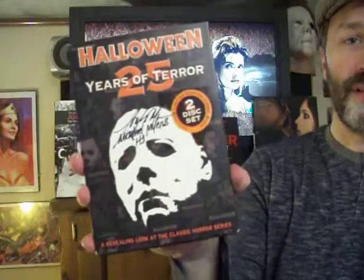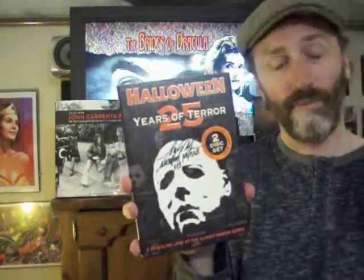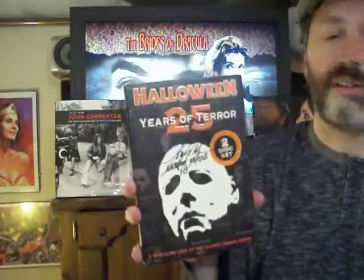Now I'm going to show a couple little collectible things. This one is the Halloween: 25 Years of Terror DVD, which was a cool documentary about the 25th anniversary celebration — a big, huge convention they had for the Halloween franchise. It had all the actors from all the Halloween films coming together, all the directors and producers. Really cool.